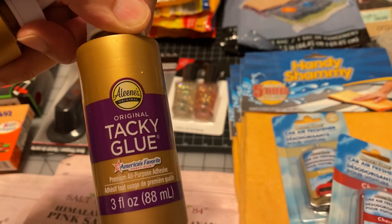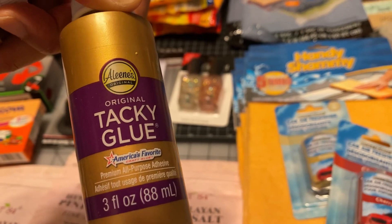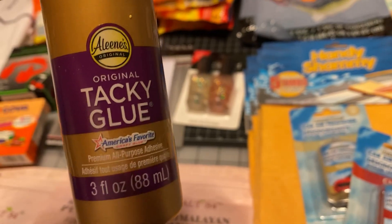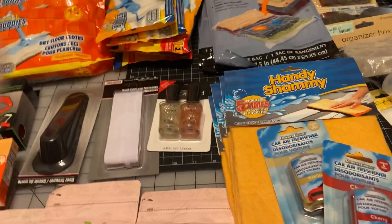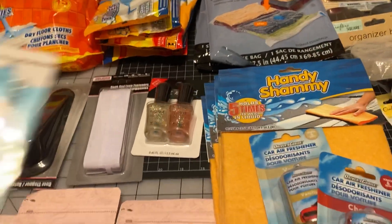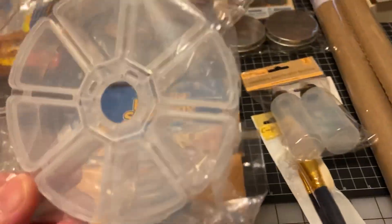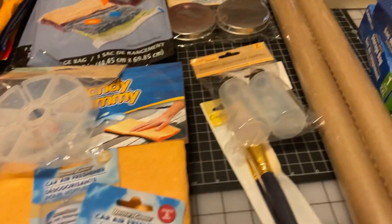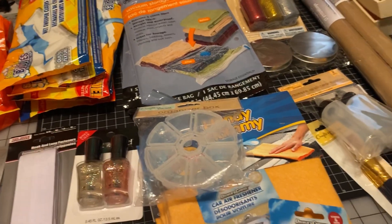This is the tacky glue I normally use, but I use the fabric version which is much stronger. This is mainly for lighter projects — it says all-purpose but it's not heavy duty. For heavy duty you need another brand you can find on Amazon, Michael's, or Joann's. And these are the little rings and clasps — I already have some in containers from Joann's. That's why I purchased these organizer boxes, because there's nowhere to store small things like rings and clasps unless you have an organizer like this.